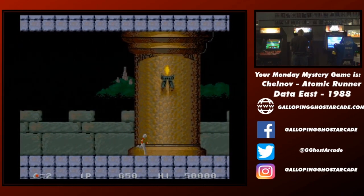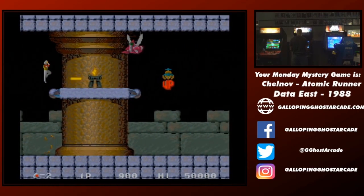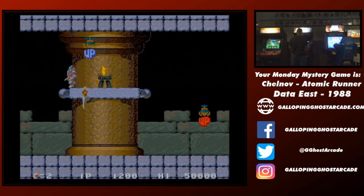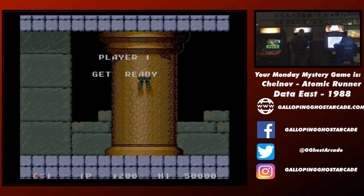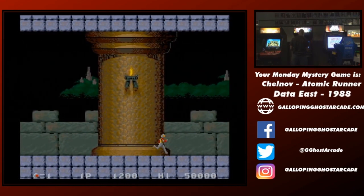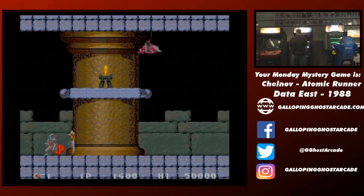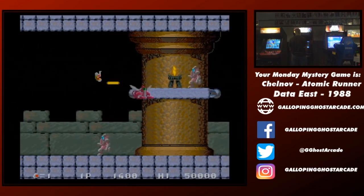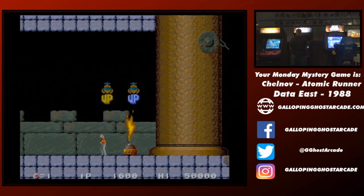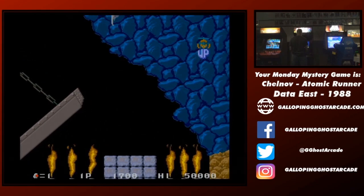Shoutout to Brad Termat for selling us this cabinet that would become your Monday mystery game. There is that third button underneath the joystick — the third button turns you around. We have that positioned in accordance to the original arcade manual. Getting that long shot.